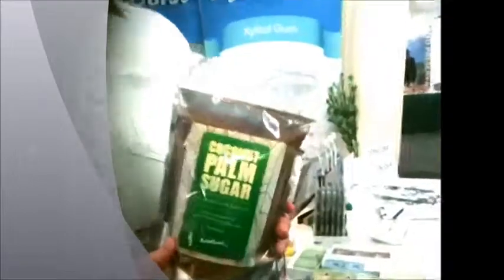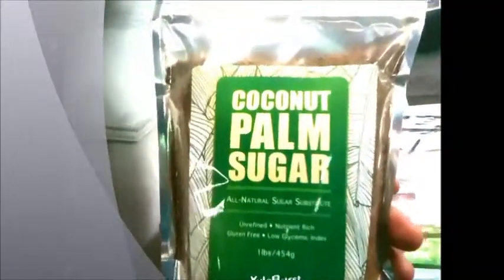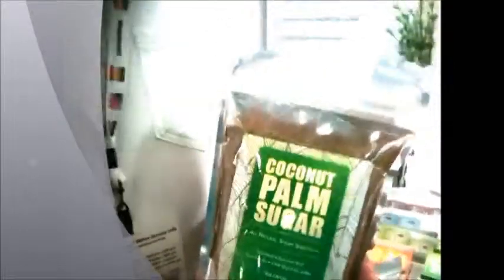Coconut palm sugar is a natural sweetener that we derive from the sap of coconut trees. The way we extract it is we drain the sap, boil it, then once it's boiled we let it harden and then grind it up into this granular form. It's very, very minimal processing.